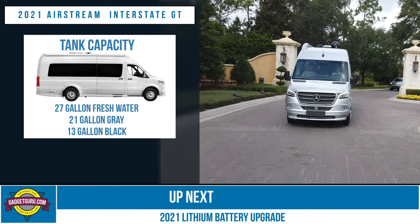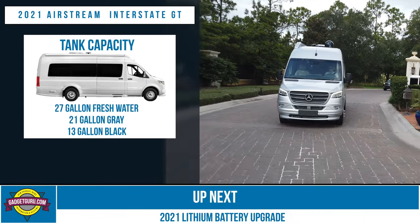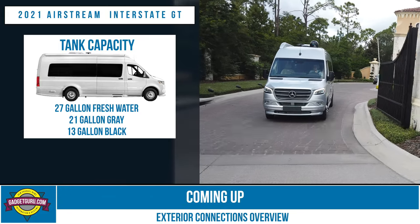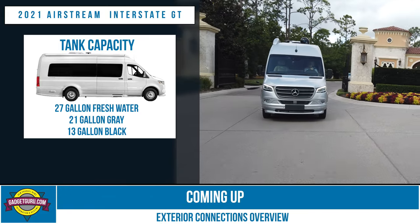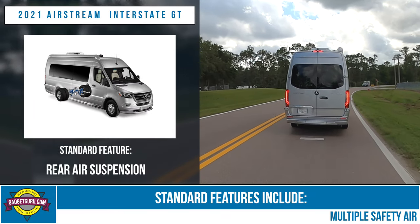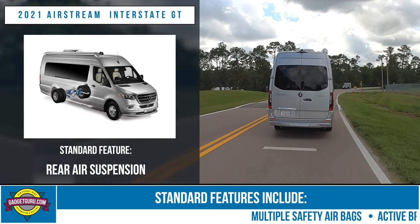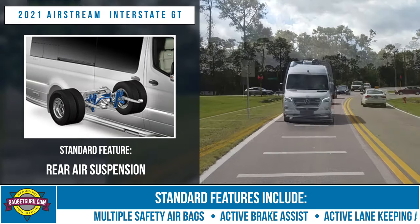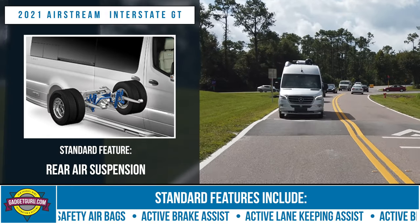The tank capacities — something you'll want to know if you're looking at this as a motorhome — are 27 gallons for the freshwater, 21 gallons for gray, and 13 gallons for the black tank. One of the features that separates the Interstate from the rest of the Class B pack is that it comes standard with rear air suspension, which promises to smooth out the ride and limit porpoising.